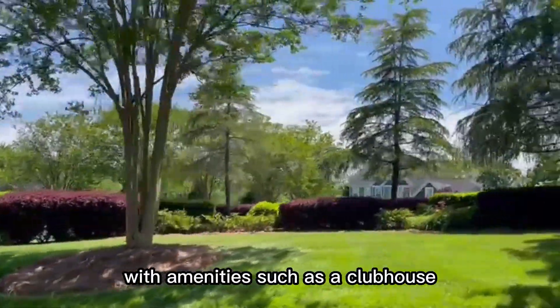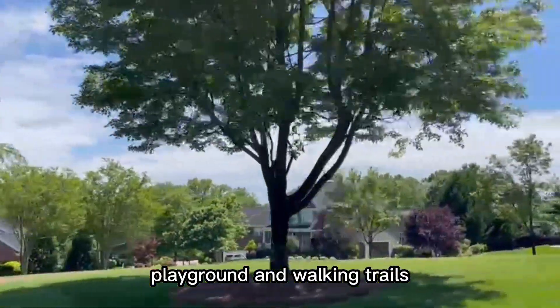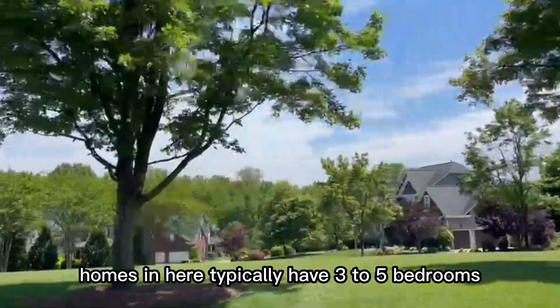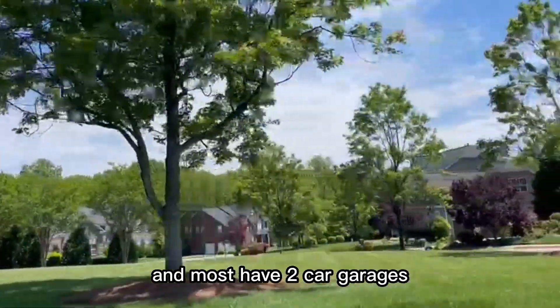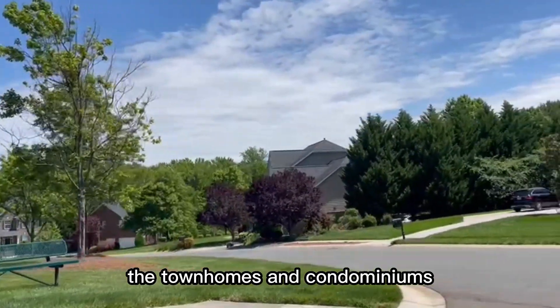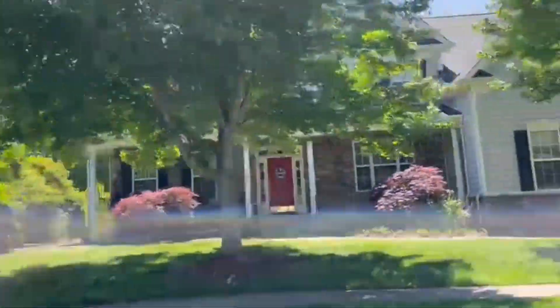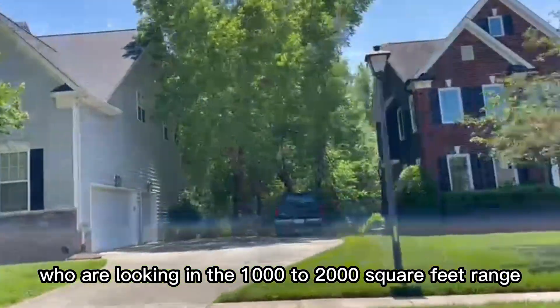The community is designed to offer a suburban lifestyle with amenities such as a clubhouse, a swimming pool, playground, and walking trails. Homes here typically have three to five bedrooms and most have two-car garages, basements, and some have three-car garages. The townhomes and condominiums offer more affordable options for homebuyers looking in the 1,000 to 2,000 square feet range.